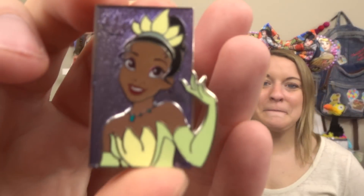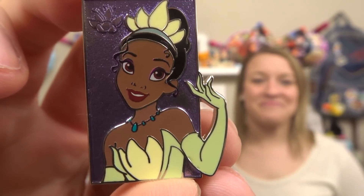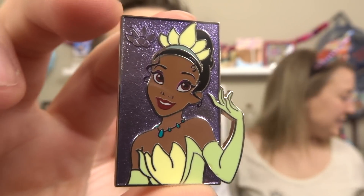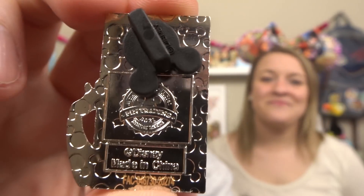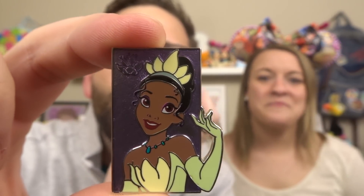One thing that so far they really got right on these pins are the princesses' eyes. Sometimes eyes on pins look kind of googly, but I also like this feature of a little touch from the movie — like this has the Lotus right there. And as you can see, this is a little bit smaller than the other one, but her arm comes off and she's in her Lotus dress. These are so awesome. We have two more bags and I can tell that we already have a double — it's a big, huge bag.